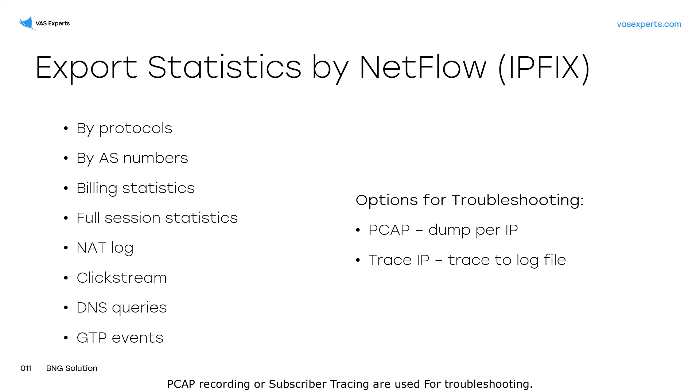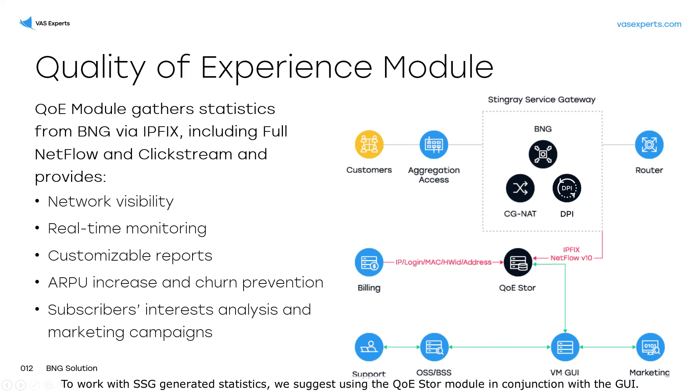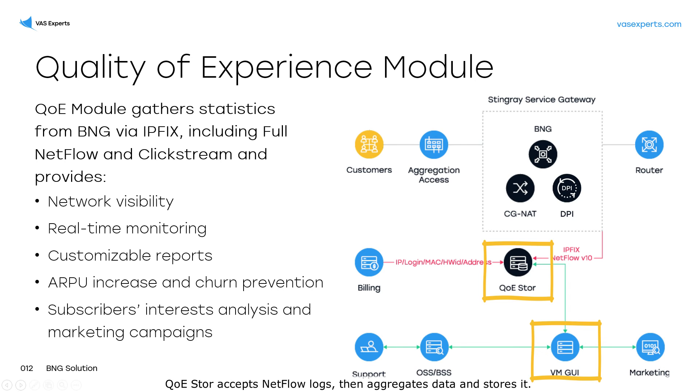PCAP recording or subscriber tracing are used for troubleshooting. To work with SSG-generated statistics, we suggest using the QoE Store module in conjunction with the graphical user interface. QoE Store accepts NetFlow logs, then aggregates data and stores it.